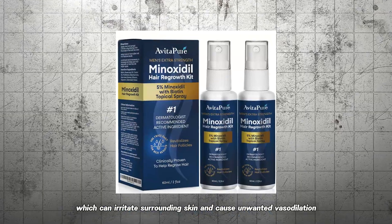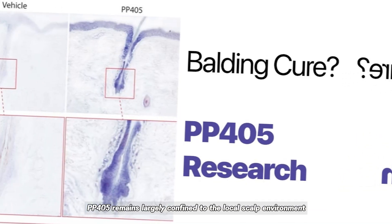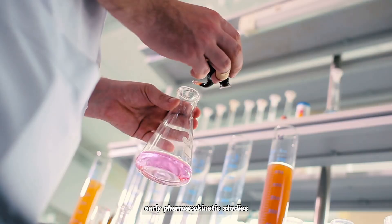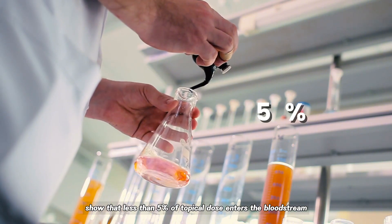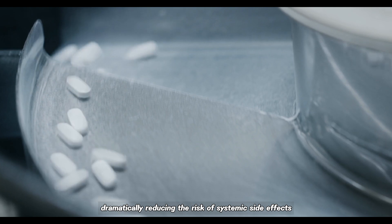or minoxidil, which can irritate surrounding skin and cause unwanted vasodilation, PP405 remains largely confined to the local scalp environment. Early pharmacokinetic studies show that less than 5% of the topical dose enters the bloodstream, dramatically reducing the risk of systemic side effects.